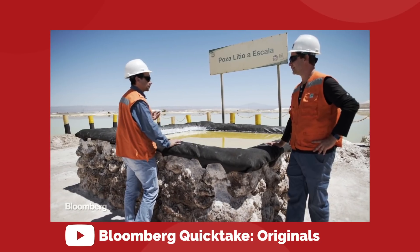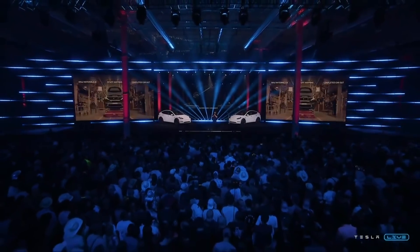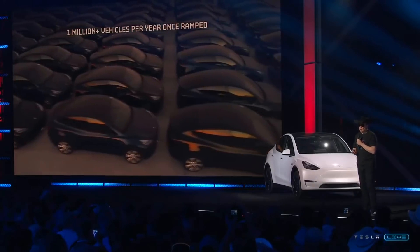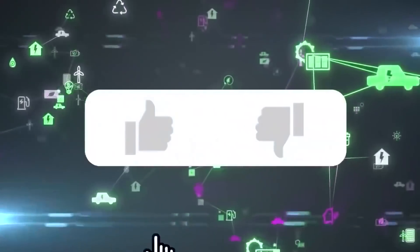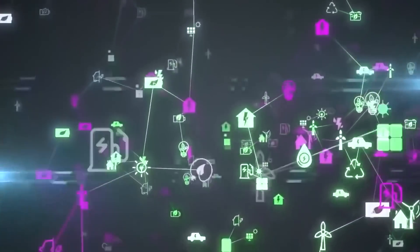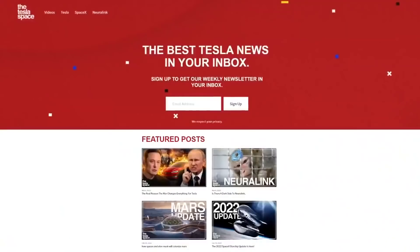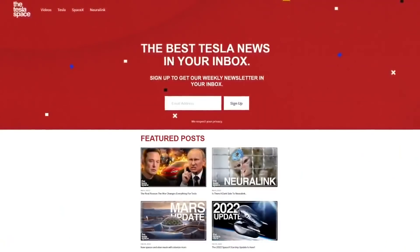If Tesla's production capacity is going to live up to Elon's expectations set at his Giga Texas presentation — basically to rapidly scale Tesla up to the largest manufacturer on the planet — then they are going to need a crazy amount of lithium to make that happen. Don't forget to give this video a thumbs up if you liked it, and if you enjoy the content, sign up for the weekly newsletter at theteslaspace.com.